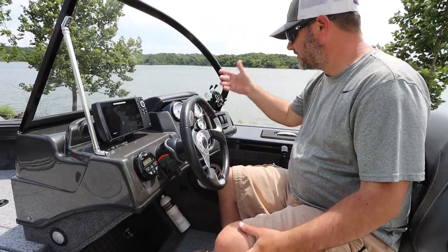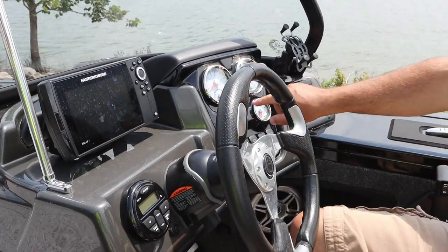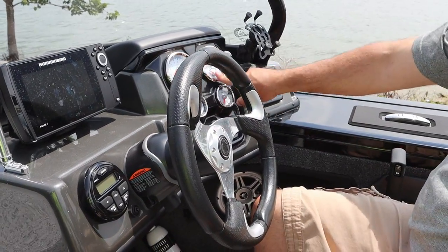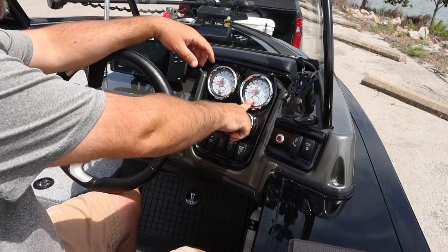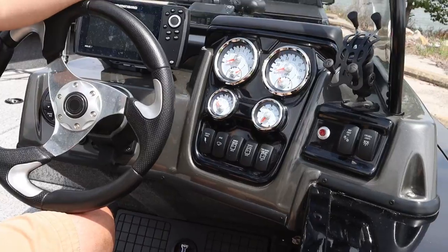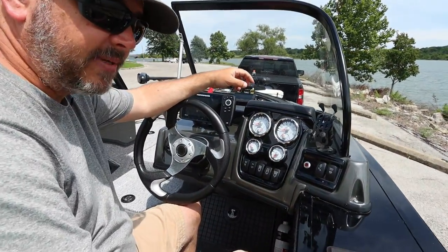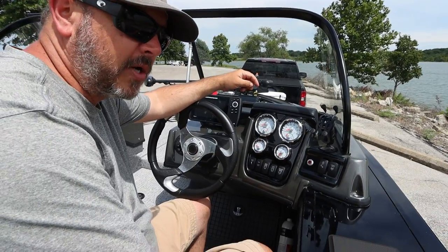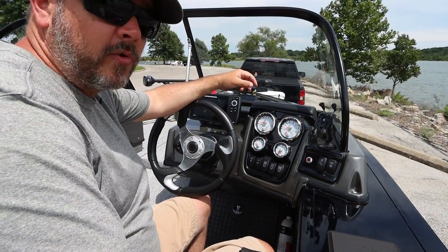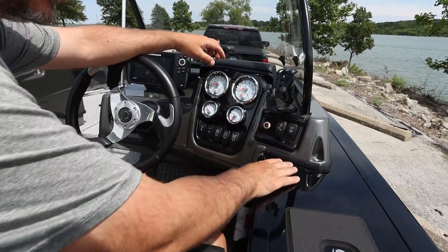Over here on the gauges — it's standard gauges: RPM, miles per hour, water pressure, fuel pressure, your trim gauge, and your fuel. Speaking of fuel, this holds 47 gallons of fuel, so you're going to be boating for days. Especially being that I went with a 150 horsepower motor, I can run for a very long time on 47 gallons.